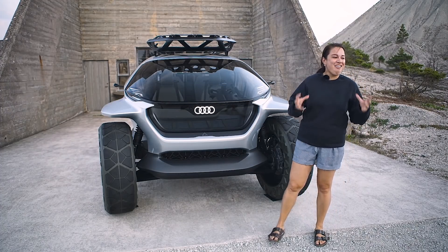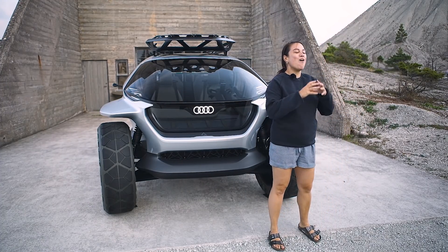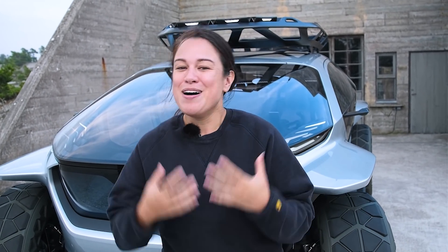This has been another Audi concept car. Be sure to check out the playlist below if you want to see the other concept cars from Audi. I'm Nicole Scott from Mobile Geeks, here in Gotland, Sweden.